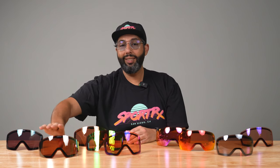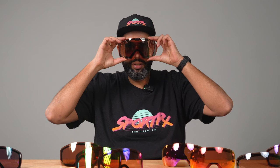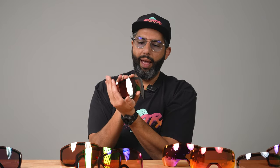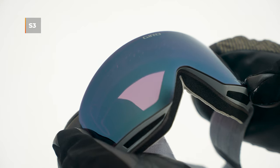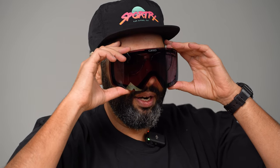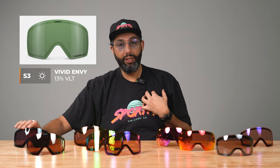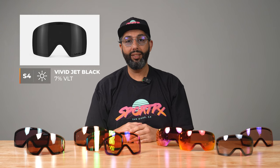Now jumping into onyx — this one lets in 16% of light and we're into the S3 category: sunny, clear bluebird conditions. It's a pretty rad lens, kind of blacked out. Next is haze, which lets in 14% of light, also category three. It feels dark and soothing but because of that Vivid technology you still get a lot of contrast. The next darkest is envy, which we don't have here, letting in 13% of light. And there's one S4 category jet black lens that only lets in 7% of light — that thing is dark. Be careful with that one and make sure you're using it for extreme conditions.